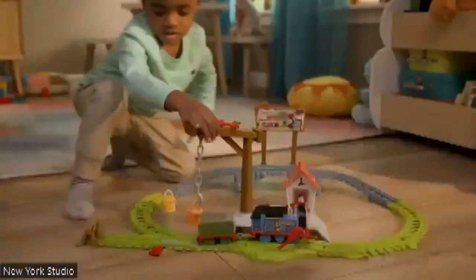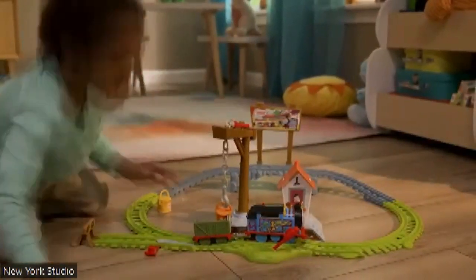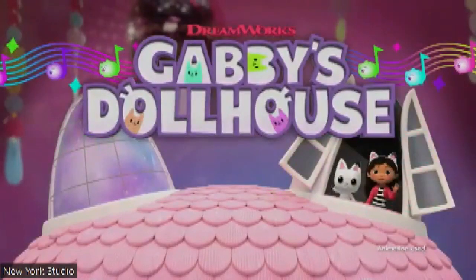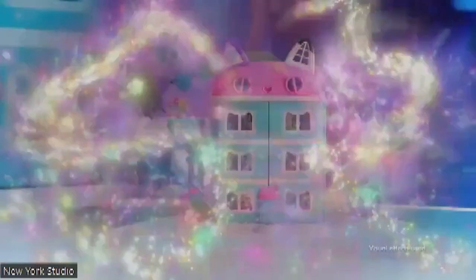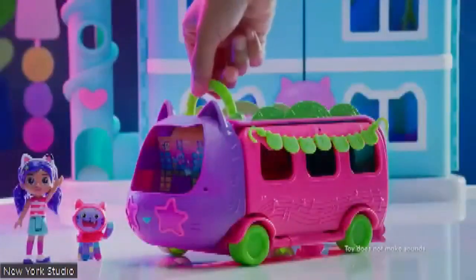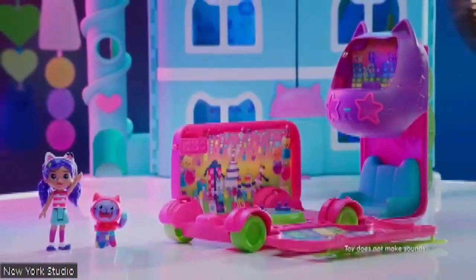Also great is the Gabby's Dollhouse Perfect Party Bus — brand new, based off of the new series launching later this month. We've got Gabby, we've got DJ Catnip. There's an amazing disco ball. You can also fold it up, which makes it great for play on the go — turns it into a little vehicle toy.